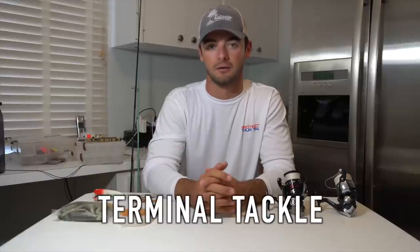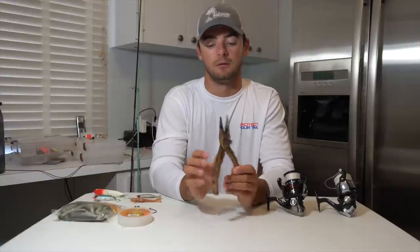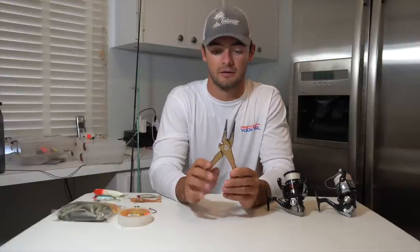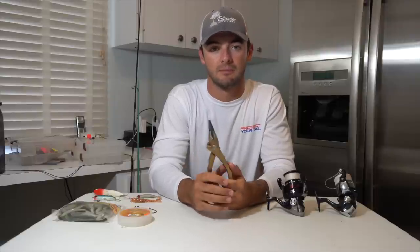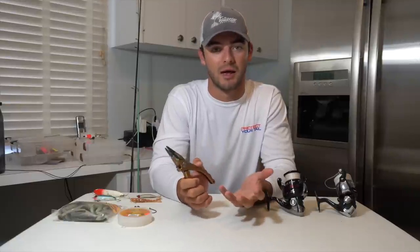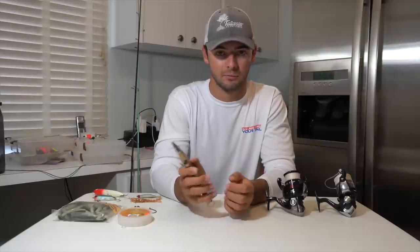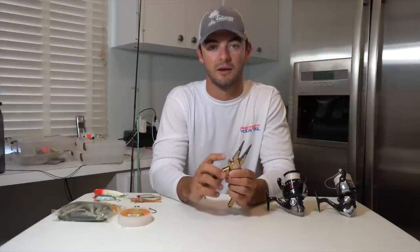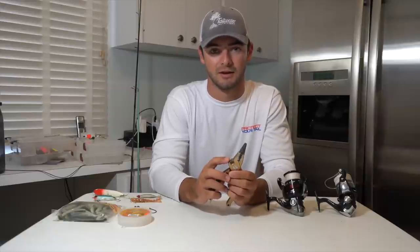So the fourth thing I really want to talk about is other terminal tackle that you're going to need. The main thing is a pair of pliers — you want a good pair of pliers that also have a good pair of cutters on them, because sometimes you'll catch some catfish or something and you don't really want to get stuck or grab them. A good pair of pliers will help get the hooks out even if the fish swallows it, and the cutters will save your teeth and make your dentist very happy that you're not biting your fishing line to cut it.